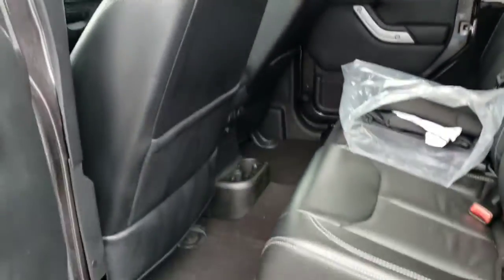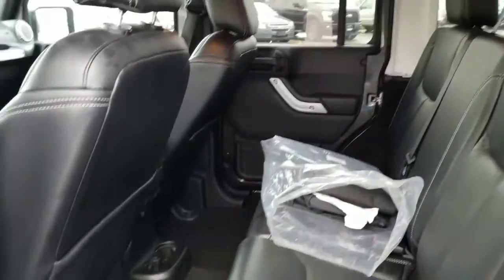Take a look at the back — pretty roomy. Not too bad in there at all.